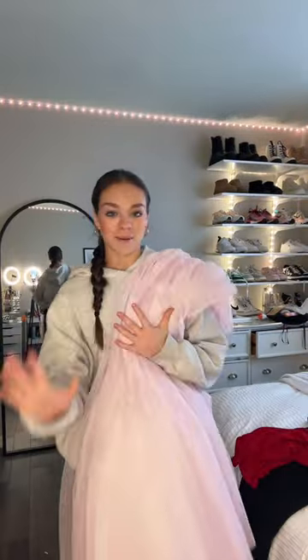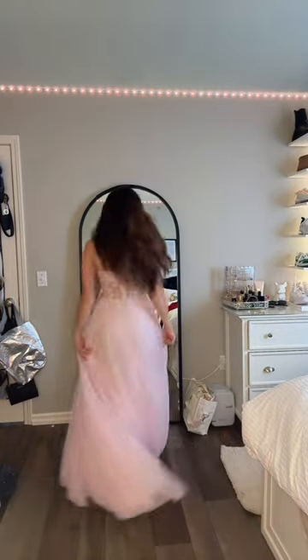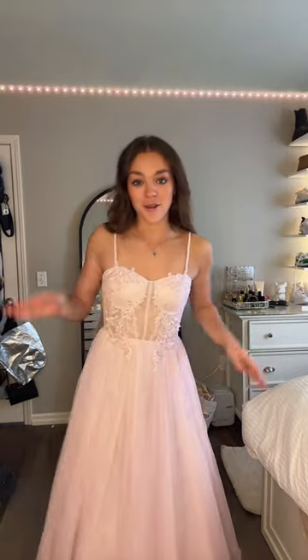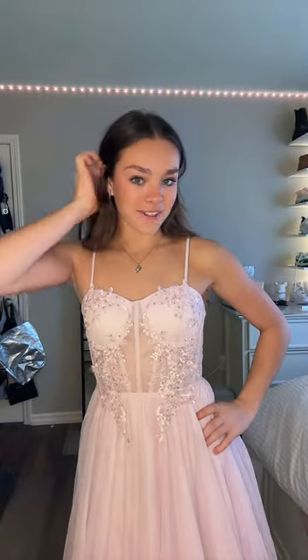Every dress I've worn in high school is from Windsor, so these are also from Windsor. I'm gonna try on this one first because I never expected to like anything like it. Here it is — the top is literally so pretty and I just feel like a princess in it. It's literally so flowy. Never in a million years did I think I would like a flowy dress on me because I always wear tight fitted dresses. Once I get a little bit more tan I feel like this color is actually really flattering. Not sure what necklace I'd wear but these earrings are also from Windsor.